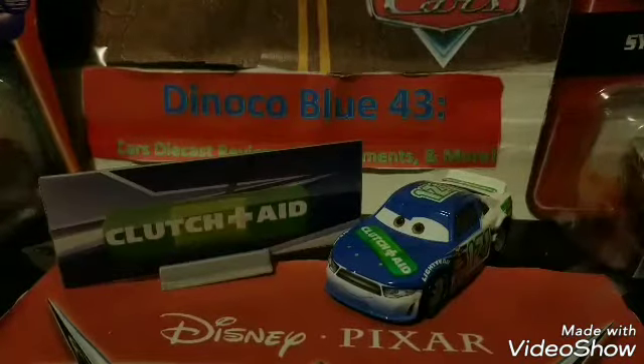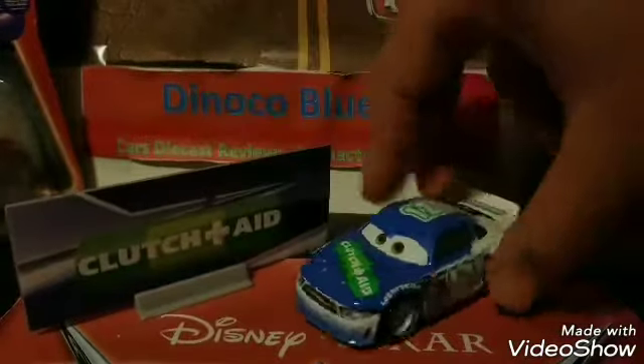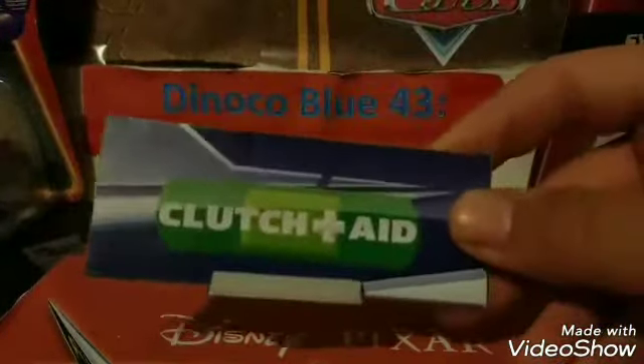I usually start off with the diecast review and then end with the bonus collector car, but this time we're going to switch it up. I'm going to do the bonus collector car before the diecast. The diecast is definitely the more important thing since that's the main reason people buy these — especially new characters — so I want to save it for last.